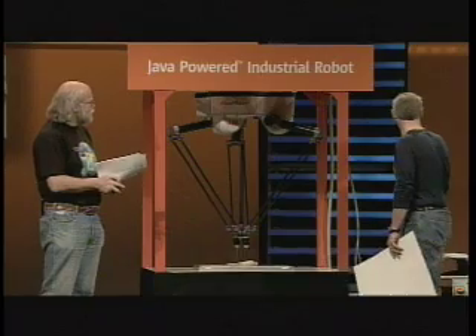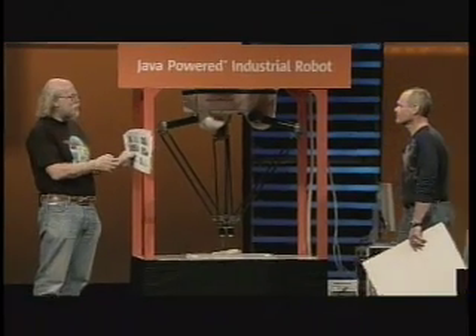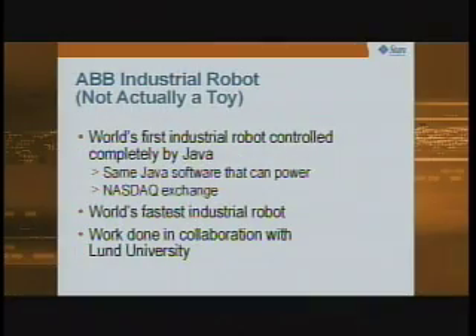Putting this thing together has actually been quite an amazing effort — people from Lund University, people from ABB, people from Sun. Ivan is from our St. Petersburg engineering outfit. Various timing things got really strange about this.